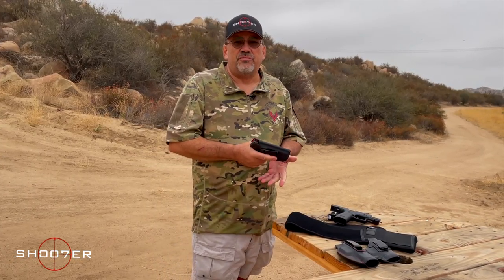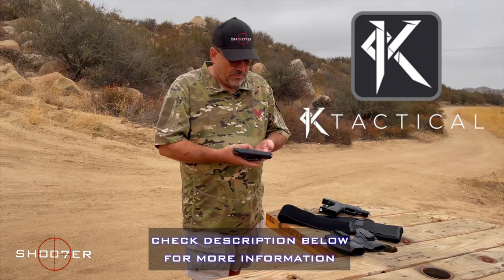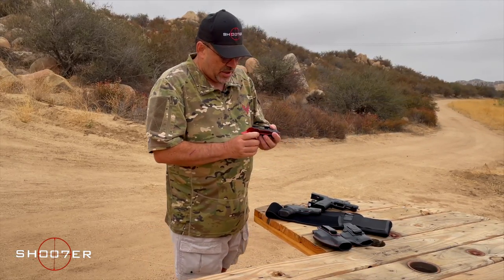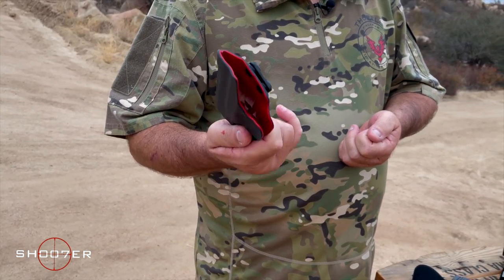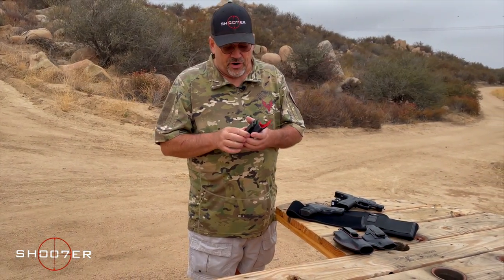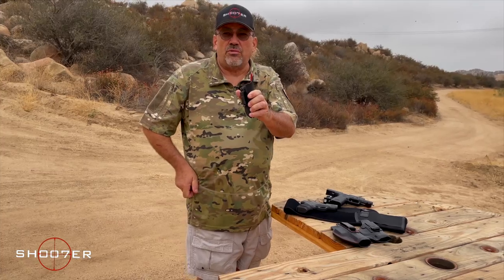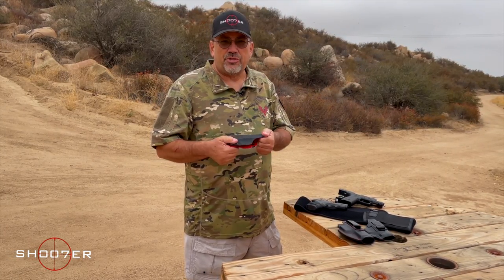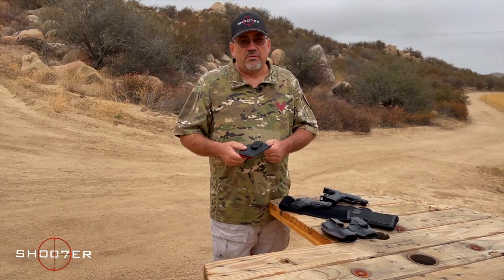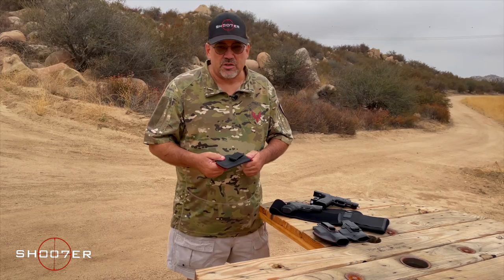Today we've got a couple of different holsters sent to us by our friends over at Kay Tactical. This kydex holster is black on the outside with a nice red detail on the inside — a cool look. It's got a very secure clip that holds onto your belt and won't let go, so if you grab the pistol, the holster stays and the gun comes out. Kydex is a great option, but it's a compromise — some people don't like the feel of plastic against the skin and the rigidity. But kydex is very popular right now and has become a big standard within the industry.